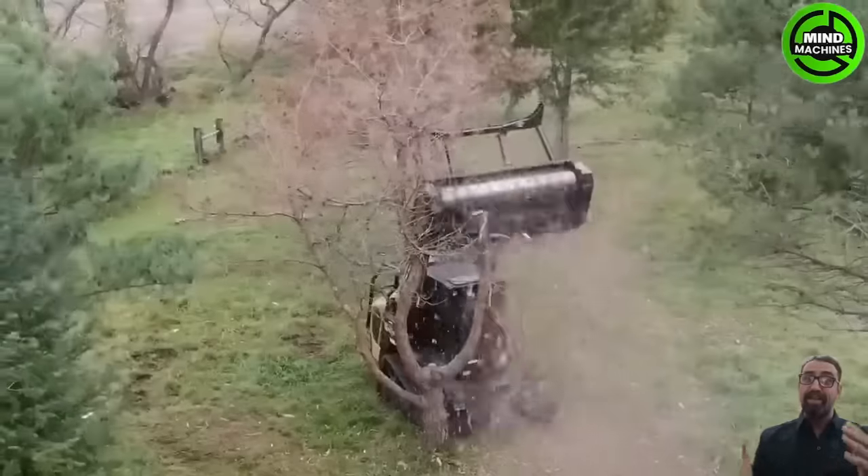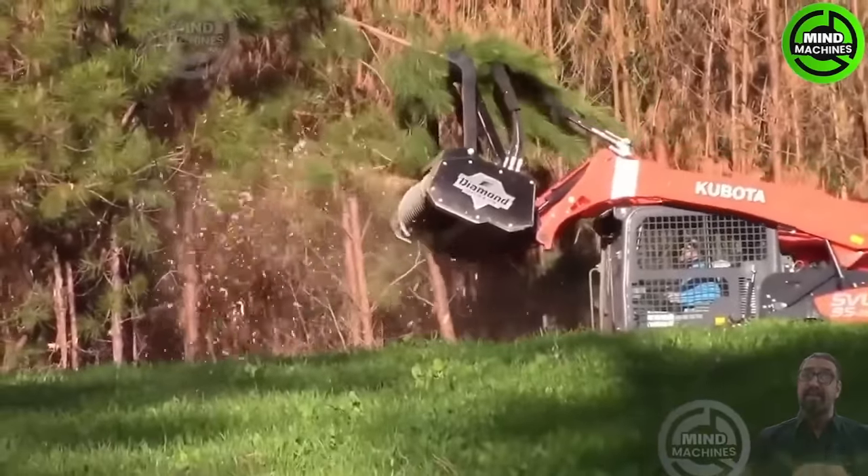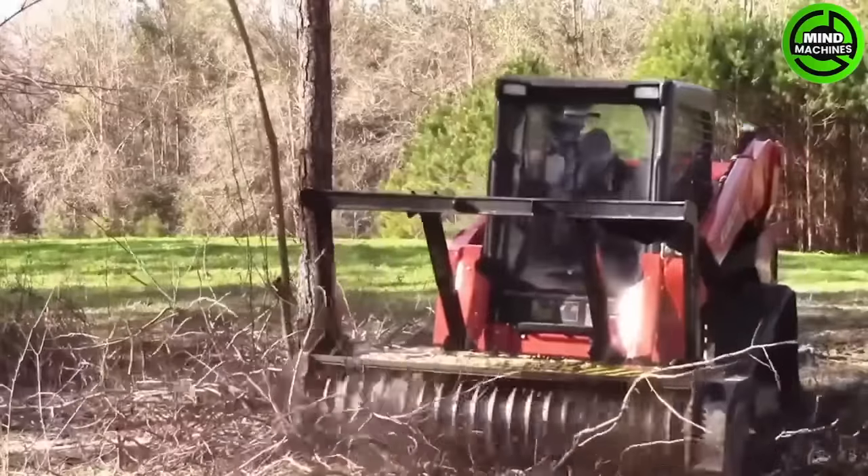Named for its cylindrical shape resembling a drum, the skid steer drum mulcher is a heavy-duty land clearing mulcher that attaches to a variety of mini loaders. It shreds small trees and clears them with a rotating motion.